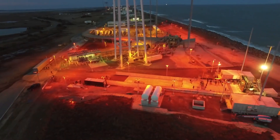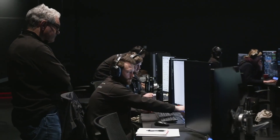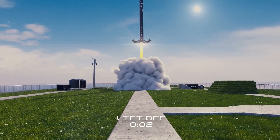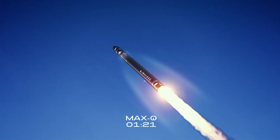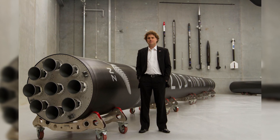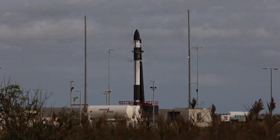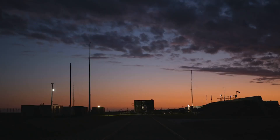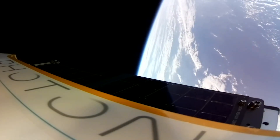Rocket Lab is a publicly traded American aerospace company that also offers small satellite launch services through a wholly-owned subsidiary in New Zealand. It developed a suborbital sounding rocket and now operates the Electron lightweight orbital rocket, which provides specialized launches for tiny satellites and CubeSats. Peter Beck created the company in New Zealand in 2006, and the company moved its headquarters to California in 2013. The company might seem average, but the real magic occurs within its team.